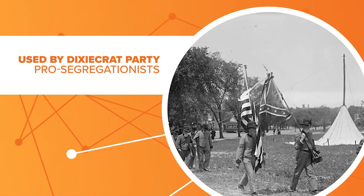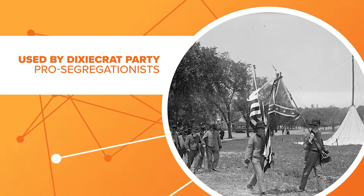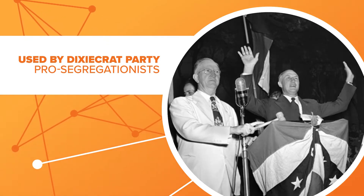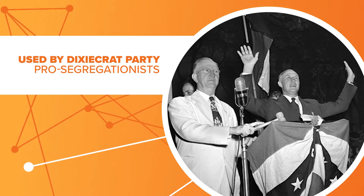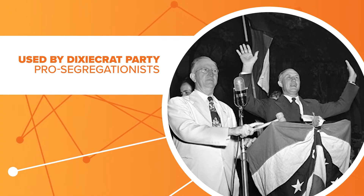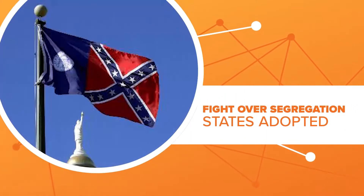It was adopted as a symbol of the Dixiecrat Party, a group founded to oppose President Truman's desegregation of the Army. The head of the party, Strom Thurmond, said their platform was, quote, to stand for the segregation of the races. As the fight over segregation continued,